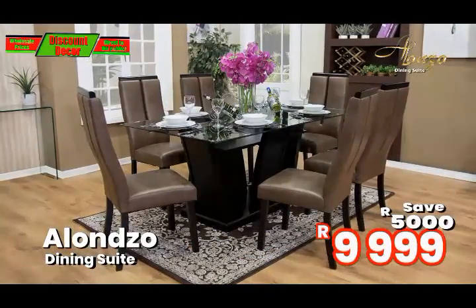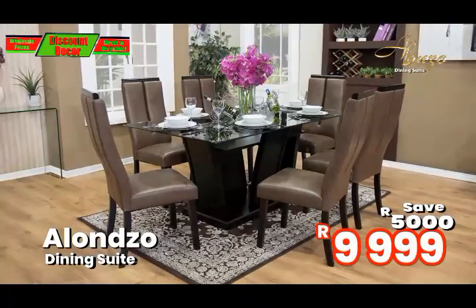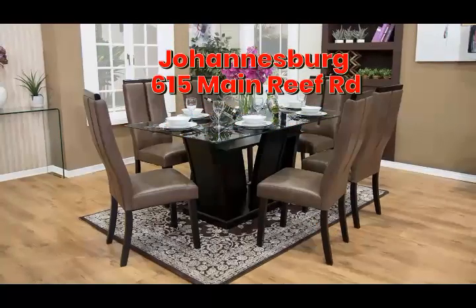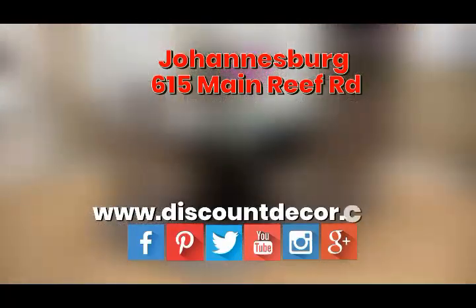You can treat your guests to relax for longer while enjoying your wonderful home cooking. For more irresistible savings on dining suites, visit our showroom or shop online at www.discountdeco.co.za.